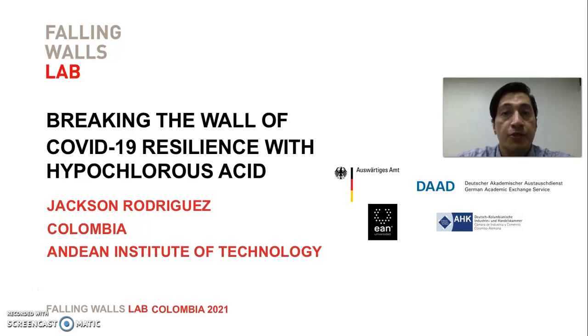Welcome. My name is Jackson Rodriguez and today I'm going to show you how we could break the wall of COVID-19 resilience with hypochlorous acid.